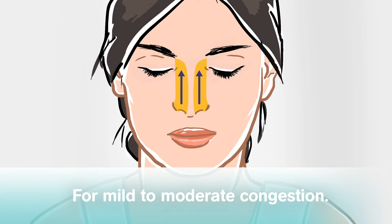For mild to moderate congestion, Fess keeps your nasal passages moist. It also thins and clears excess mucus to help relieve blocked noses and sinus congestion.